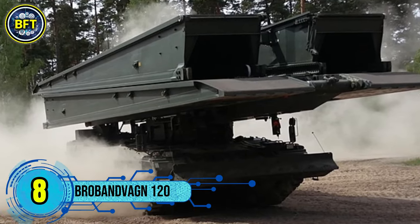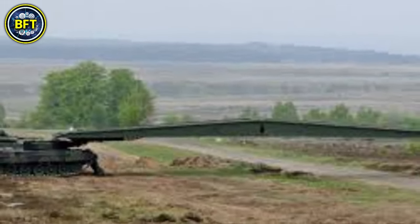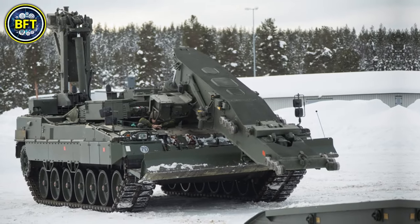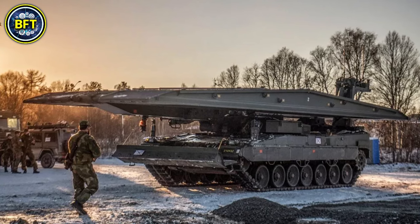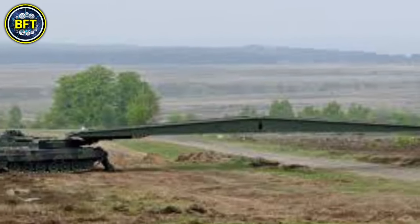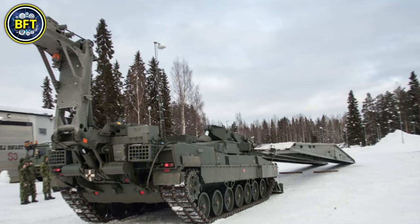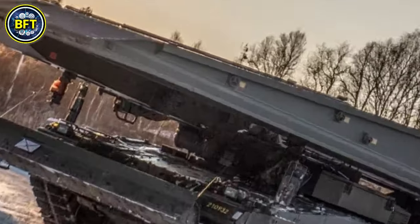Number 8: Brobandvagn 120. The Brobandvagn 120 is a bridge-layer vehicle used by the Swedish Army. It is based on the chassis of the Leopard 2 tank and is primarily designed for rapidly deploying temporary bridges in combat zones. The vehicle can lay two types of bridges, with lengths of 46 feet and 85 feet, allowing armored units to cross obstacles like rivers or destroyed bridges. Powered by a 12-cylinder diesel engine, it offers a robust combination of speed and durability on various terrains. The Brobandvagn 120 enhances the Swedish Army's engineering and logistical capabilities by ensuring rapid mobility across challenging landscapes.